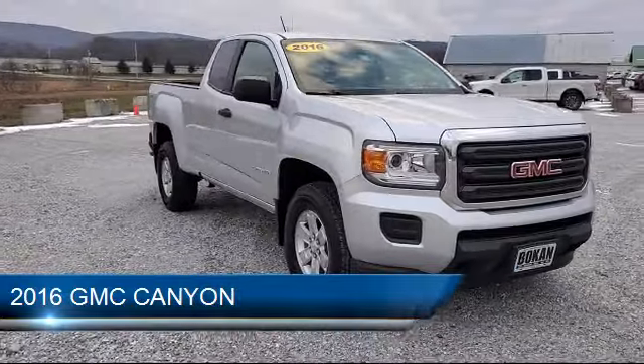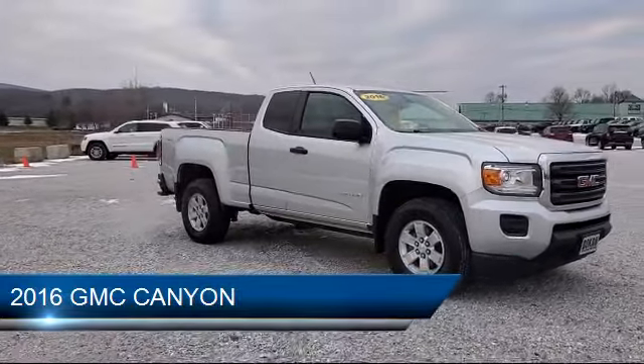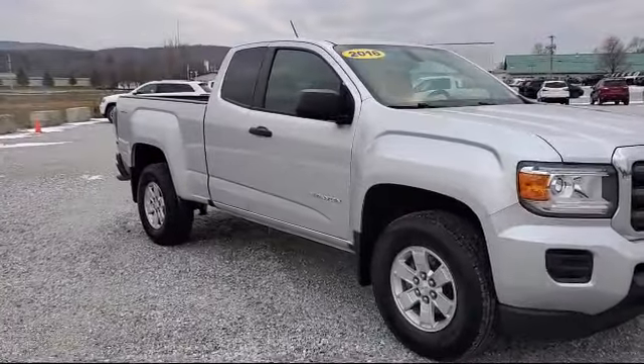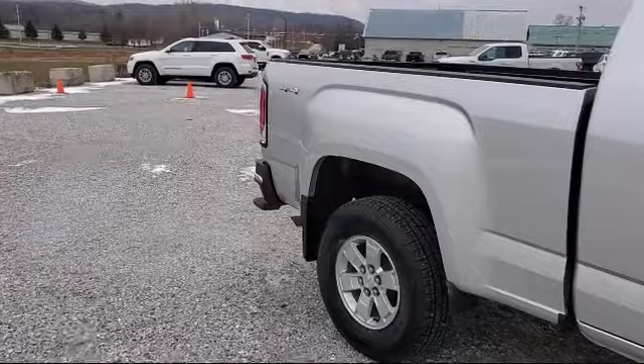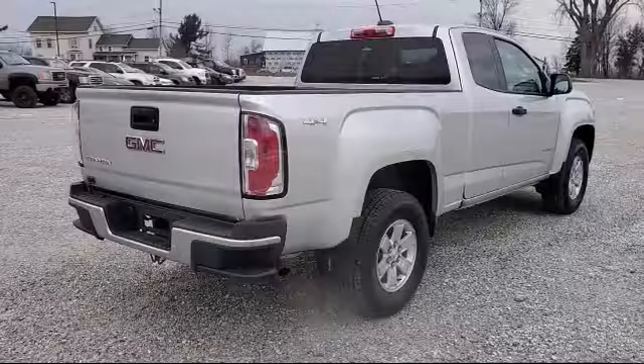It comes equipped with OnStar, tire pressure monitoring system, rear view camera, air conditioning, power driver seat, traction control, power windows, 4.1 rear axle ratio, 6-speaker audio system, anti-lock braking, and has less than 40,000 miles on the odometer.